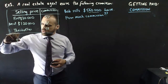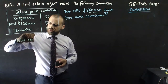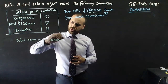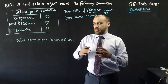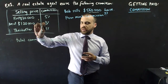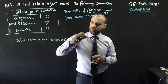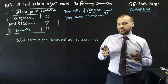Bob sells a $560,000 house — how much commission? We need to calculate it by calculating each tier and then adding them all together. The total commission will be equal to the first $20,000 times 0.05. After that, we have another $120,000. Since this house is $560,000 — more than both tiers added together — he's going to get all of this $120,000 commission: $120,000 times 0.03.